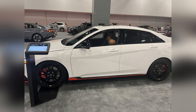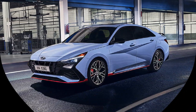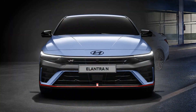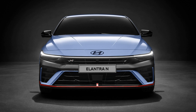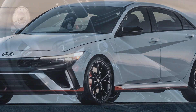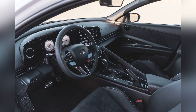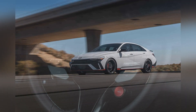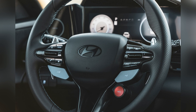The 2024 Hyundai Elantra N continues to set high standards in the sport compact car segment. Under its hood lies a 2.0-liter turbocharged inline-four engine that produces an exhilarating 276 horsepower and 289 lb-ft of torque. This powerplant is paired with either a six-speed manual transmission or an eight-speed dual-clutch automatic.